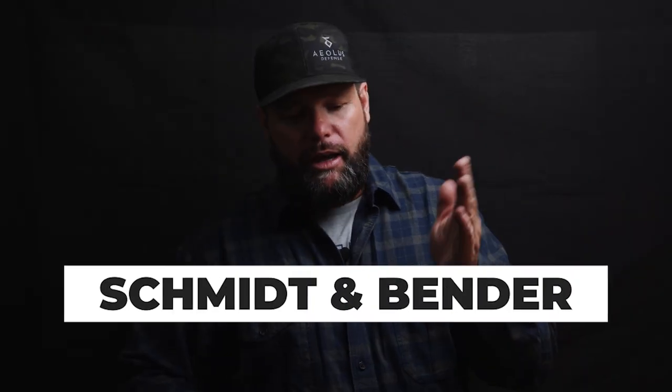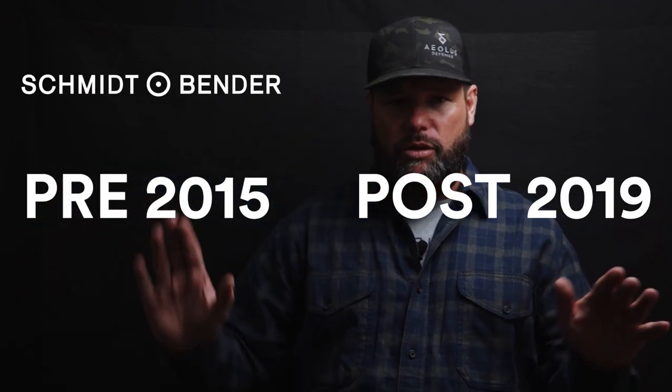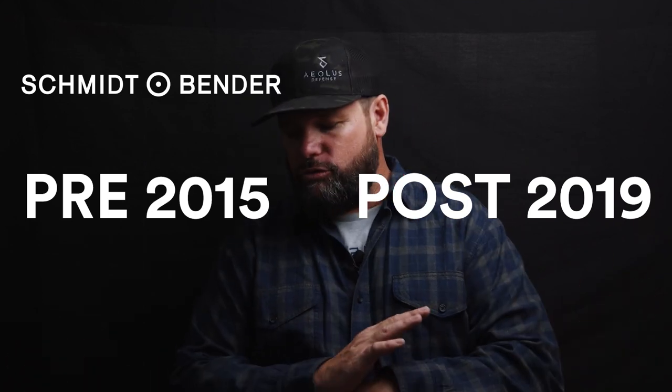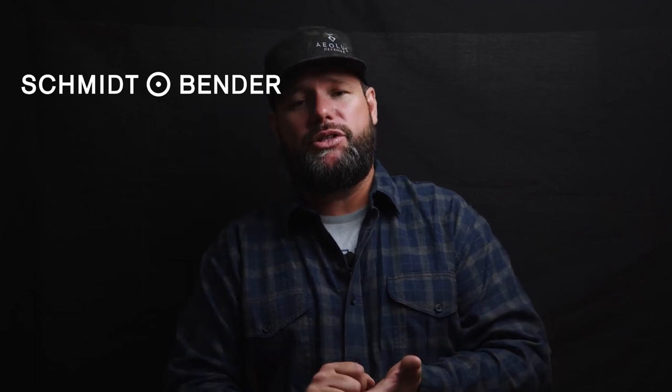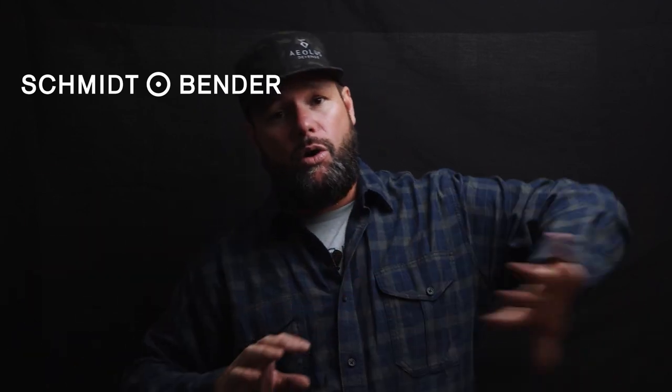An honorable mention — I don't have one with me — is Schmidt & Bender. However, do not buy a 2015 to 2019 Schmidt & Bender. They had a ton of problems. If I'm going to buy one right now, I check the serial number and if it's 2015 to 2019, I stay away. Post-2019 or pre-2015, you get a great Schmidt & Bender. They're tough scopes, they last forever, and the glass quality is every bit as good as Leica.